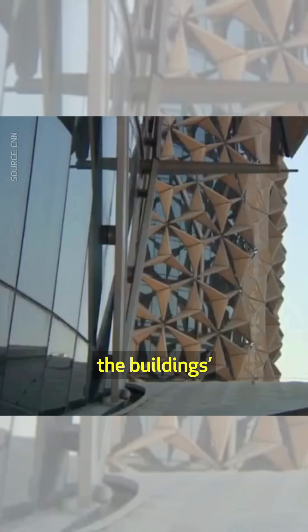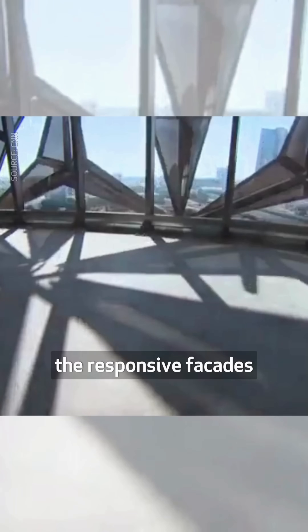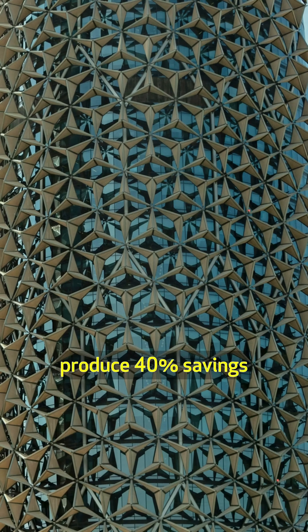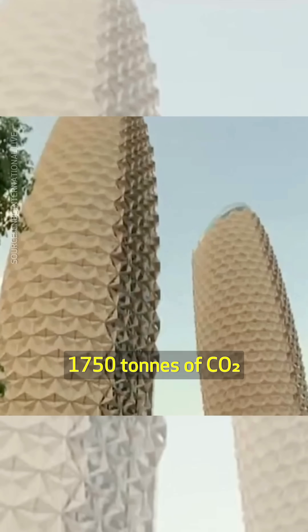Sitting two meters outside the building's glass envelopes, these foldable skins also minimize the need for heavily treated glass. According to the company, the responsive facades produce 40% savings in carbon emissions, equivalent to 1,750 tons of CO2 annually.